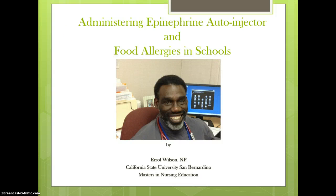Hello, my name is Errol Wilson. I'm a nurse practitioner at Brighill Community Health Center in Coachella, California and a student in the Masters in Nursing Education Program, California State University, San Bernardino. Welcome to the session on administering epinephrine auto-injector and food allergies in schools.